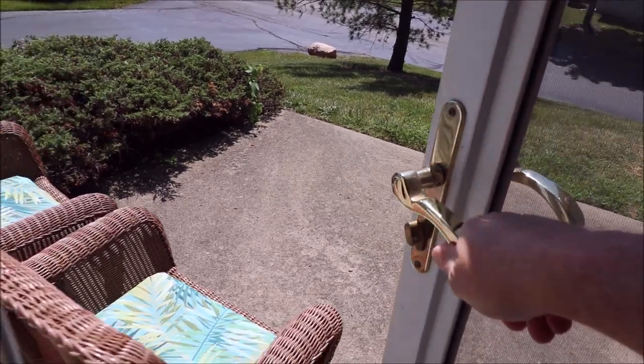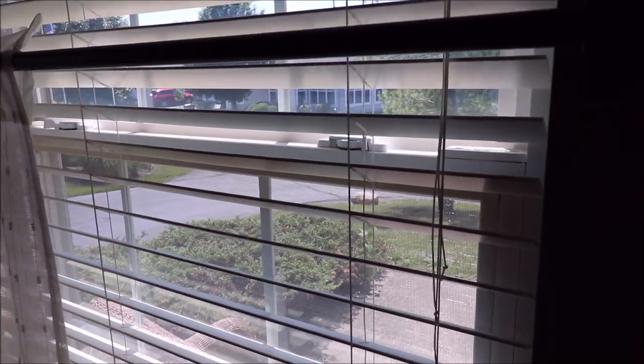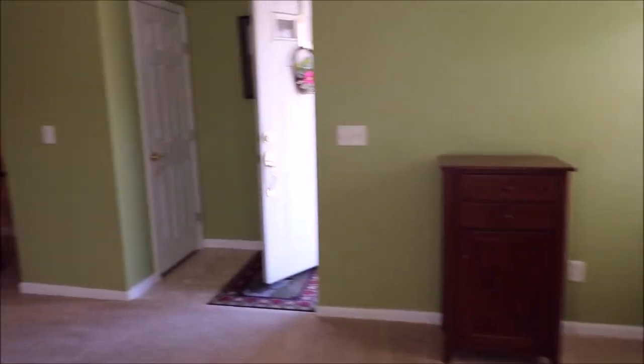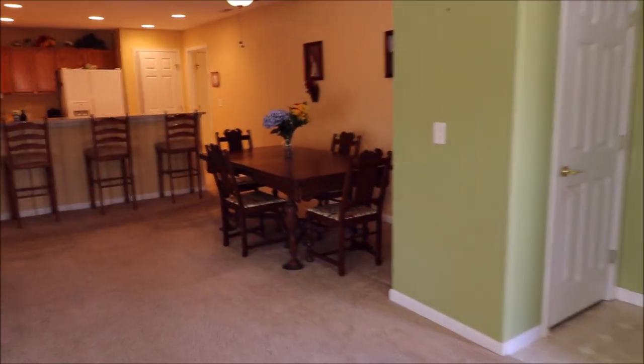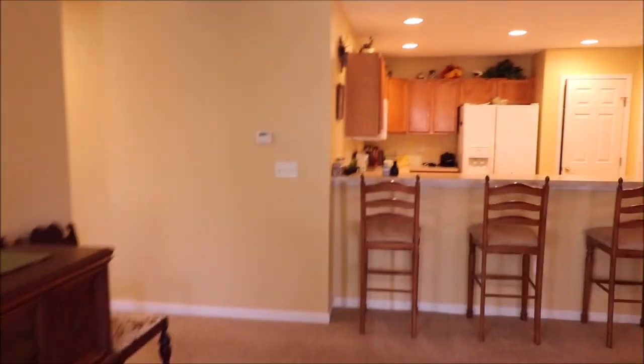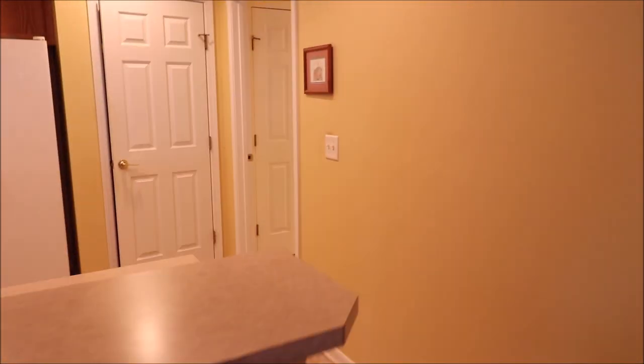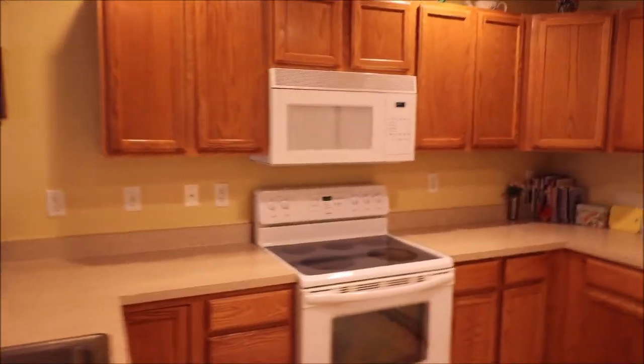Final wrap condo with a three-dimensional roof on top. This one was built in 2002. Coming through here, you've got your little dining area, and straight through you've got your kitchen with bar seating — awesome design and setup.